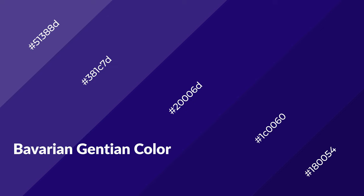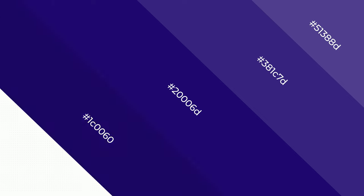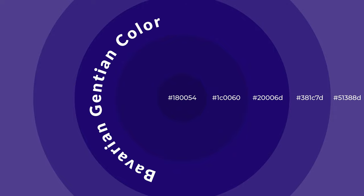Bavarian Gentian is a cool color and it emits calming, serene, soothing, refreshing, spacious, unwinding, peaceful, and relaxed emotions. Cool colors are like water, ice, sky, grass, soft, and snow. You can see them used in baby products.